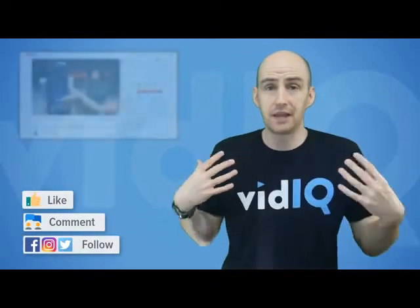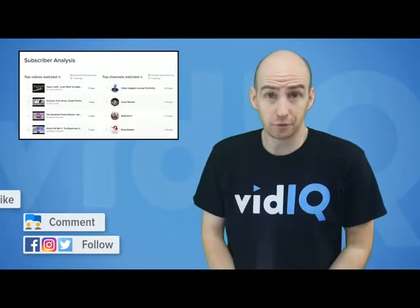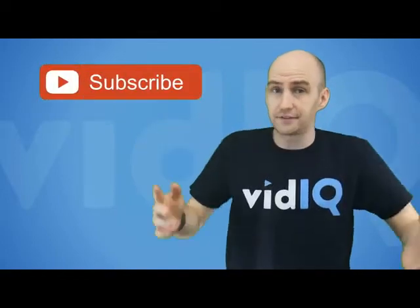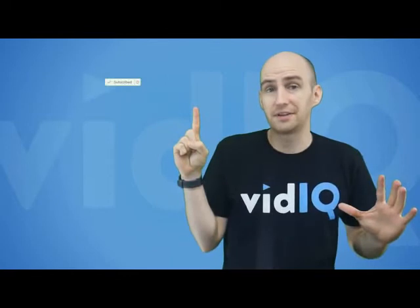My name is Rob. If this is your first time here, we are the YouTube tool and channel that aims to help you get more views in less time. Our tool is free to download — a link is in the description — and while you're at it, subscribe to our channel and click on the notification bell to make sure you don't miss any of our content. And as by way of an introduction, that's our very first tip: appeal directly to your audience for a subscription.